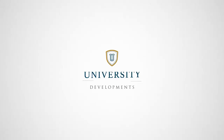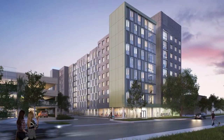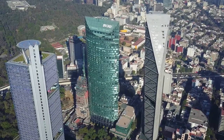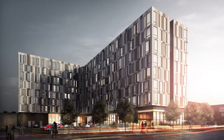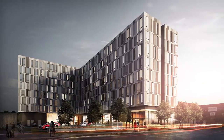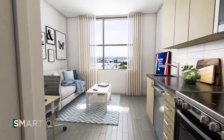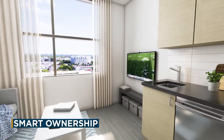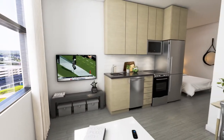Brought to you by University Developments, the team that has a worldwide reputation for excellence in international projects, including two billion dollars and several million square feet of real estate in South Florida alone. With on-site optional management by renowned student housing experts Landmark Properties, University Bridge is a smart solution for buyers looking for a turnkey, fully furnished, low maintenance opportunity.